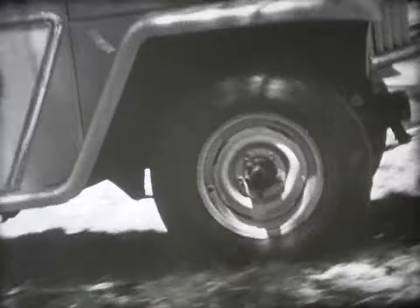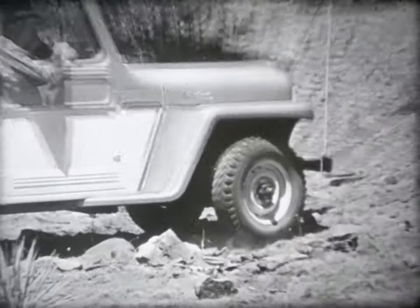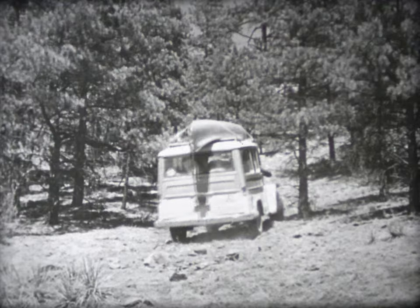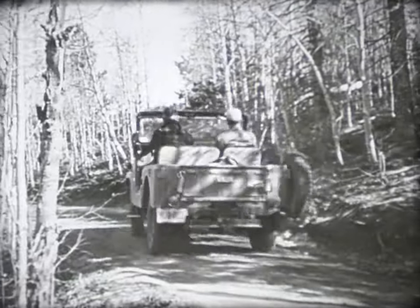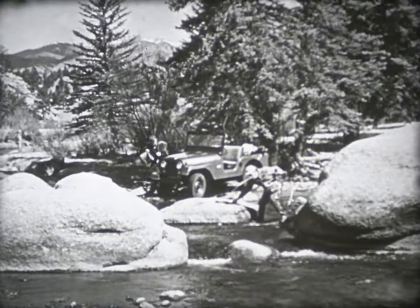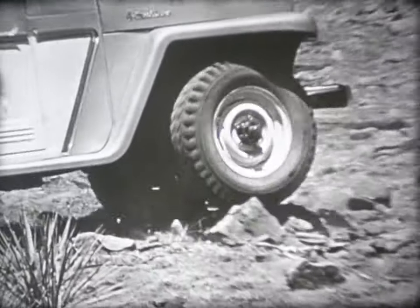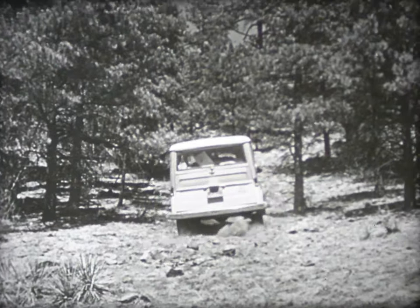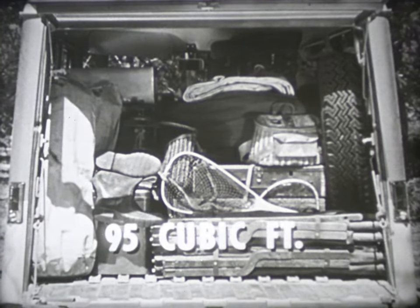This is the vehicle that goes anywhere — the four-wheel drive Jeep vehicle. Whether it heads up steep hills, over rough or rocky fields, even through soft-bottom creeks, nothing stops the Jeep vehicle. That's why the smart sportsman uses a Jeep vehicle when he goes hunting or fishing. The Jeep Universal takes them way back where the big ones bite. And the Jeep Utility Wagon can get you and your gear exactly where you want to go, with ninety-five cubic feet of loading space.